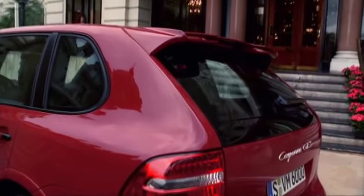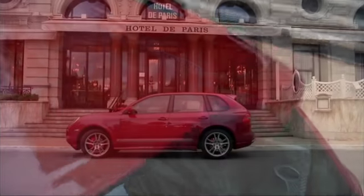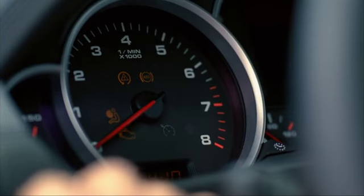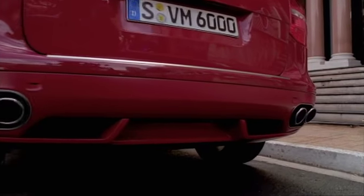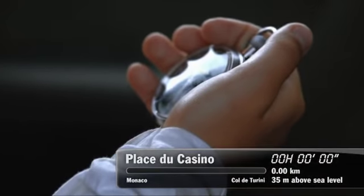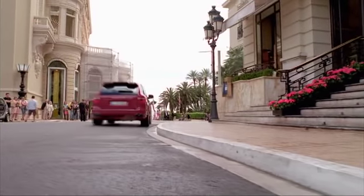A larger roof spoiler with fixed biplane wing profiles is available as a no-cost option. Design and acoustics are both enhanced by the standard sports exhaust system with chrome-plated dual tube tailpipes, enriching the powerful engine sound.